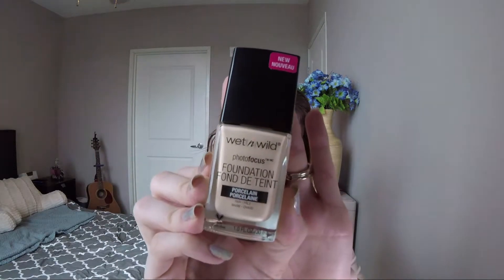So the first thing that I grabbed was the Wet n Wild Photo Focus Foundation in Porcelain. I realized after using it yesterday that the shade I had that was the lightest in Walgreens when it first came out was Nude Ivory, and this is like three shades lighter than that. The Nude Ivory one oxidizes to be a little bit too dark, so I figured this might be a better fit.